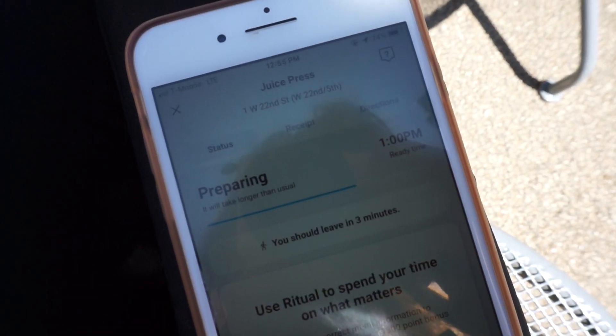I ordered my smoothie on this ritual app so it'll just be ready in five minutes, so I'm just sitting here.